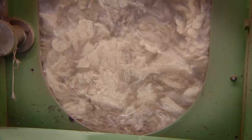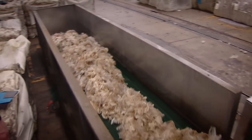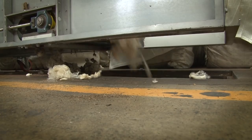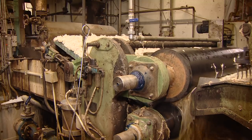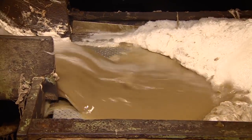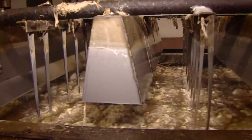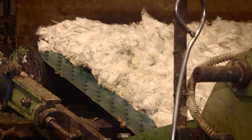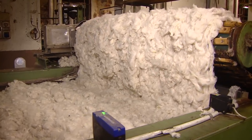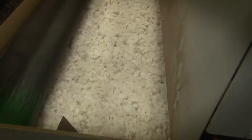Once the wool has been mixed, it goes through a constant process of blending and mixing before it goes down into large hoppers where it will be mixed again. We then come into the washing stage — a really important stage because we're removing all the dust and contaminants, all the impurities out of the wool fibre. As you can see, it's much, much cleaner now. This is the last time it'll be washed before it goes into the drying process.